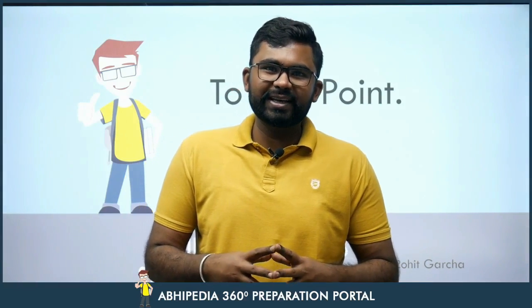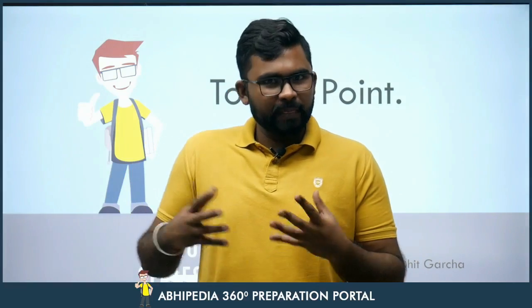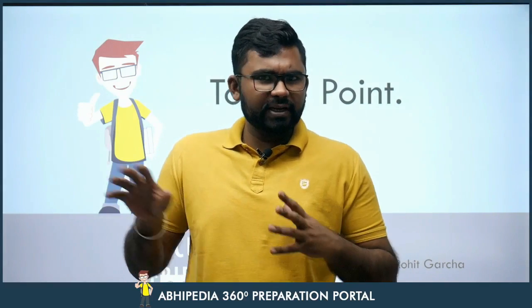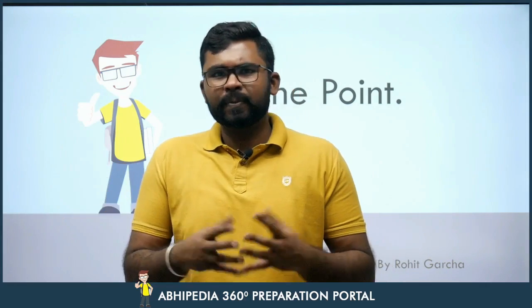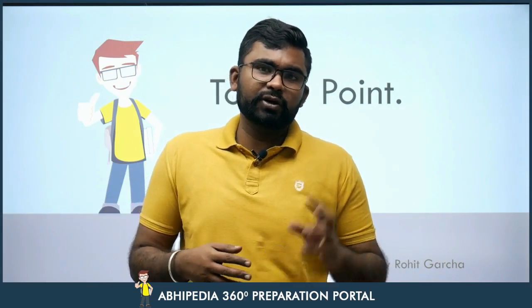Hi everyone, welcome to Abhimanyu IES. My name is Rohit Garcha and this series is called 'To The Point'. Abhimanyu IES is a platform which prepares you for UPSC and various PCS examinations. It has more than 23 years of experience and has given more than 2200 positive results since 1999.